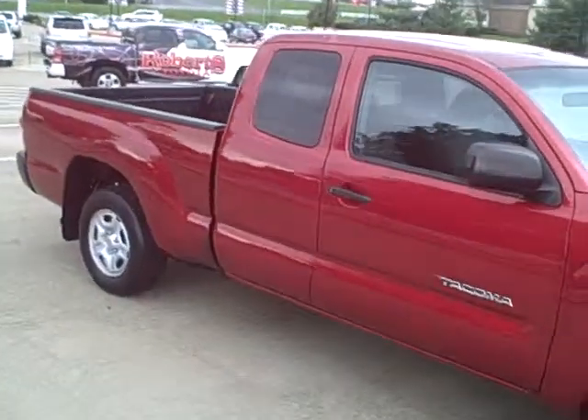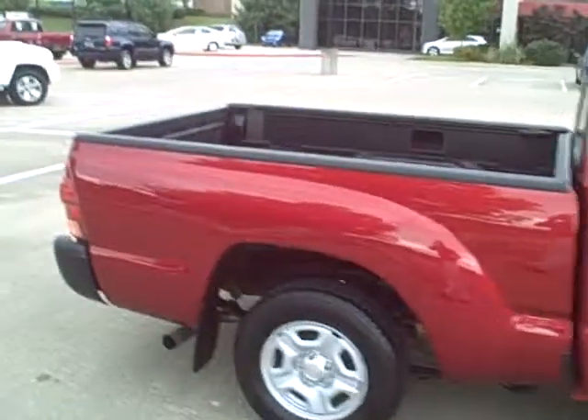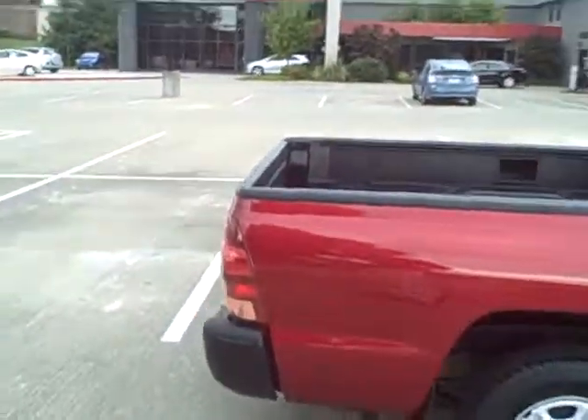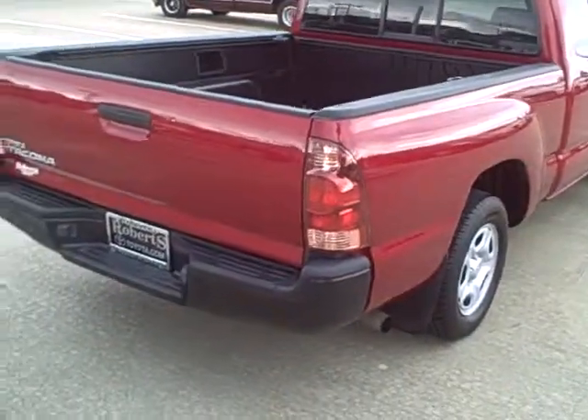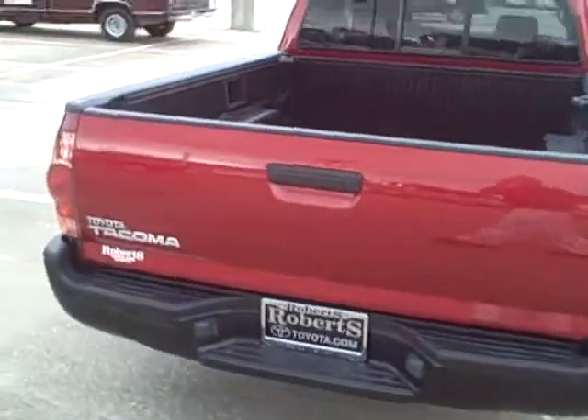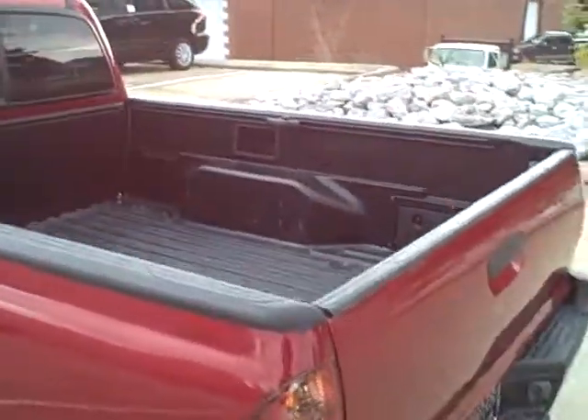They're good for doing odd jobs. This is a great vehicle for someone that needs a truck to move leaves, do small construction. This truck really doesn't have a scratch on it. It is a 2006 Toyota Tacoma, extended cab, and it does have the bed liner built in.